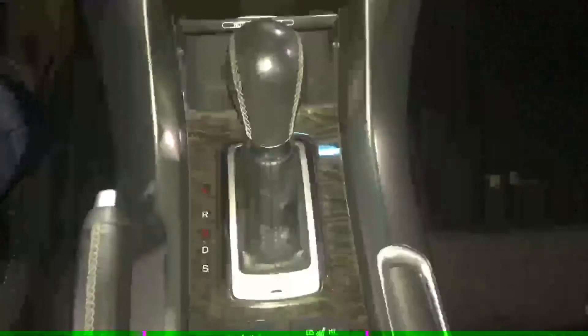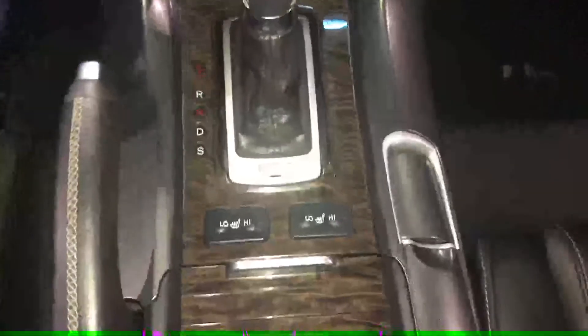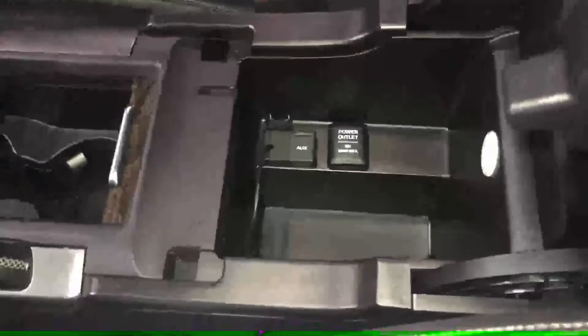It is an automatic transmission. Comes with the heated seats, nice storage space, as well as you got your USB connector, power outlet, and a nice little change holder.